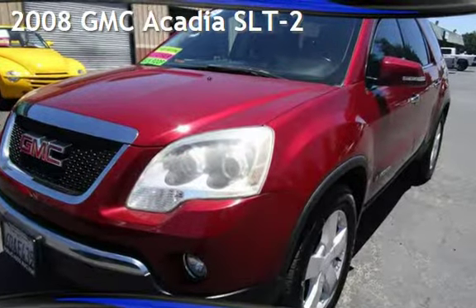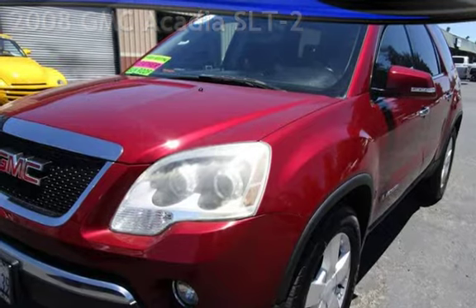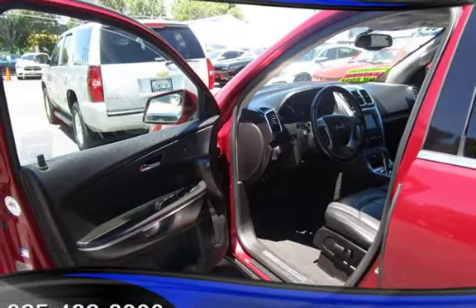Presenting a pre-owned 2008 GMC Acadia SLT2. This four-door SUV has a six-cylinder, 3.6-liter V6 engine, with front-wheel drive and an automatic transmission.